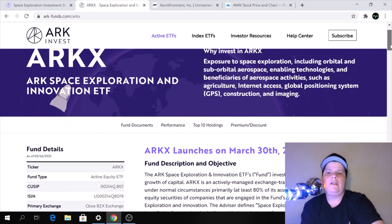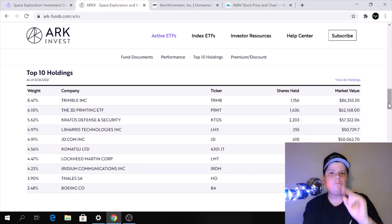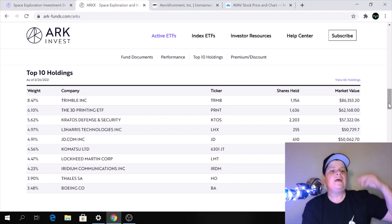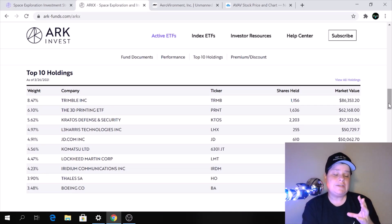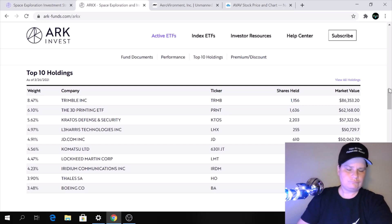you will get a quick look at their top 10 holdings. Number one is Trimble Incorporated. Number two, the 3D Printing ETF, which is an ARK ETF. Number three, Kratos Defense and Security. Number four, L3 Harris Technologies. Number five, JD.com. Number six, Komatsu Limited. Number seven, Lockheed Martin. Number eight, Iridium Communications Incorporated. Number nine, Thales SA. And number ten, Boeing, which is one that I speculated would be in — and it is indeed included.